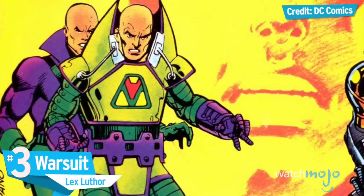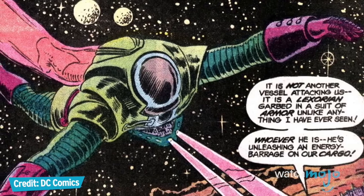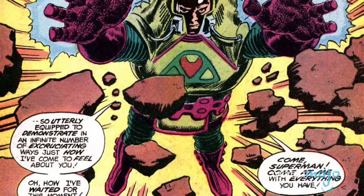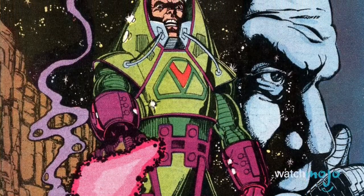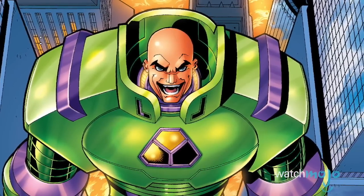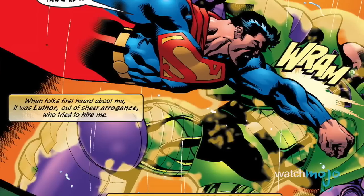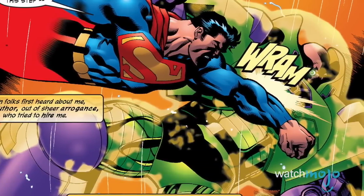Number 3: War Suit — Lex Luthor. If you're going to make an enemy out of Superman, you better be prepared to go toe-to-toe with the big blue boy scout. Starting in 1983, Superman's arch-nemesis Lex Luthor crafted a series of war suits capable of doing just that. Beyond granting Lex the necessary flight capabilities, superhuman strength, and increased durability to fight Superman, the war suit's arsenal also includes a variety of kryptonite weapons — and not just of the green variety. The war suit also sports force field generators, energy blades, and various melee weapons to give Lex the necessary tools to defeat his sworn enemy. Or at least try.